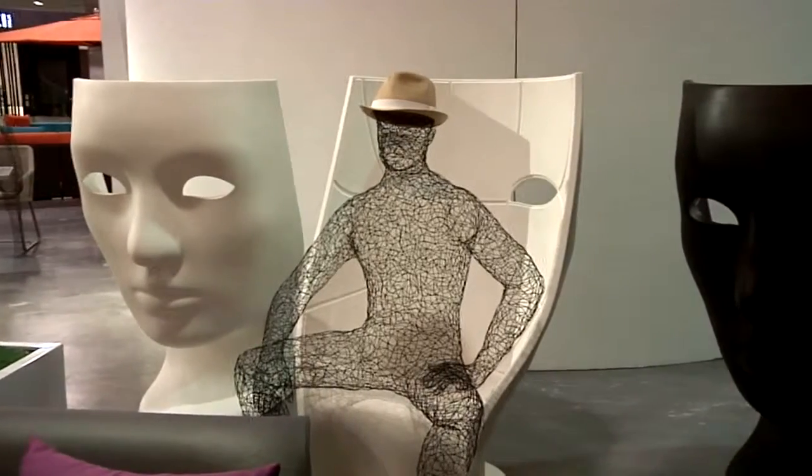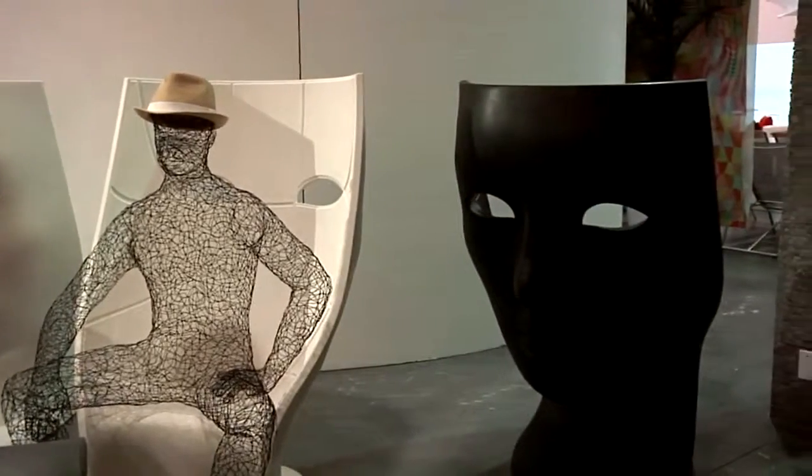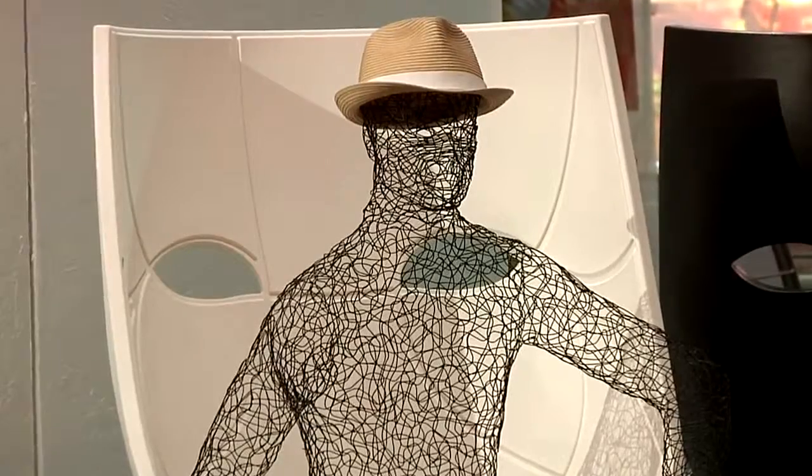And right behind us, we have our amazing Nemo Chairs, designed by Milanese architect and designer Fabio Novembre. The Nemo Chair was inspired by a classic Venetian theater mask.